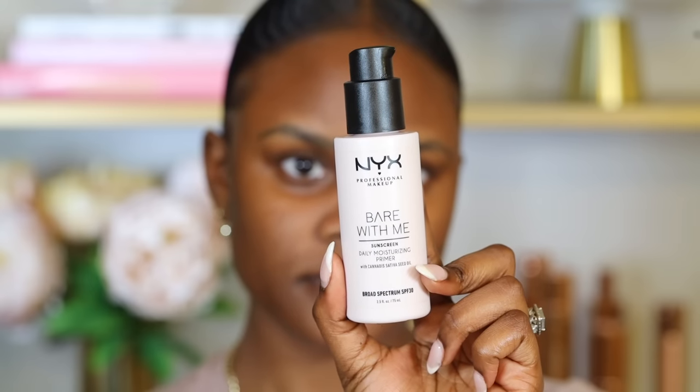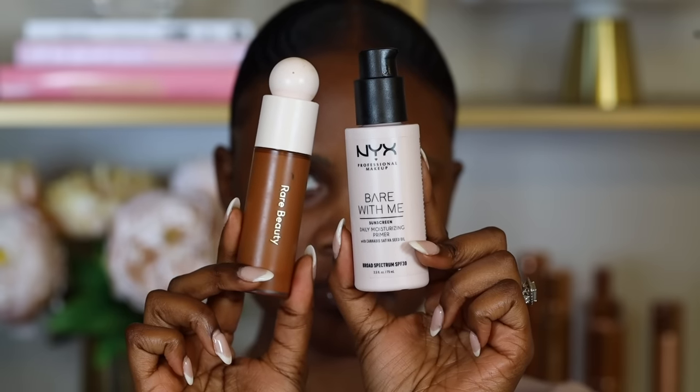One silicone-free option I love is the Cover FX Mattifying Booster Drops — no silicones, but it really helps mattify your skin. For dry skin, makeup tends to separate around areas that crease, like laugh lines, around the nose, and under the eyes, because dryness causes the makeup to settle and stay. Select primers and foundations that pair well together to lock in moisture throughout the day. For example, the NYX Bare With Me Primer pairs really well with the Rare Beauty foundation, which is also oil-based.